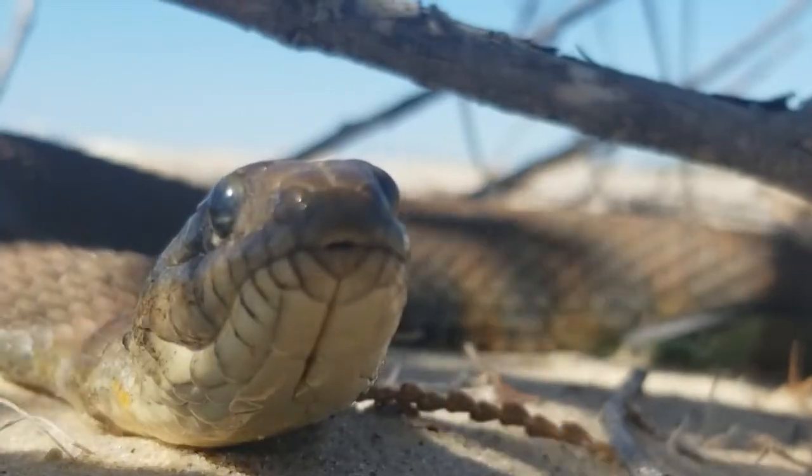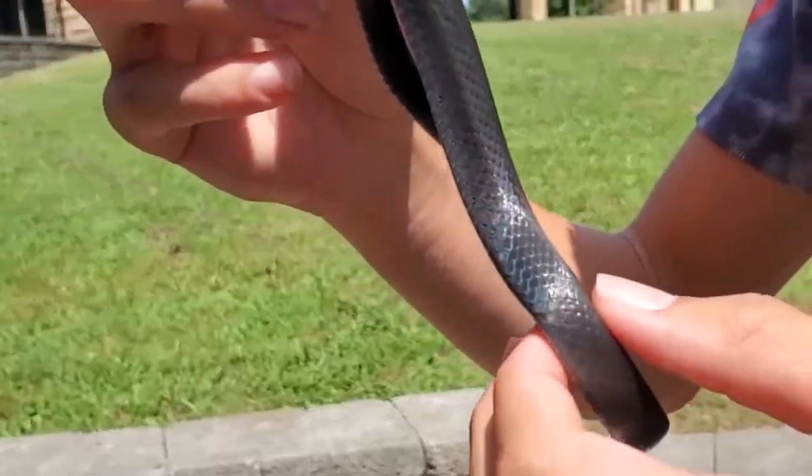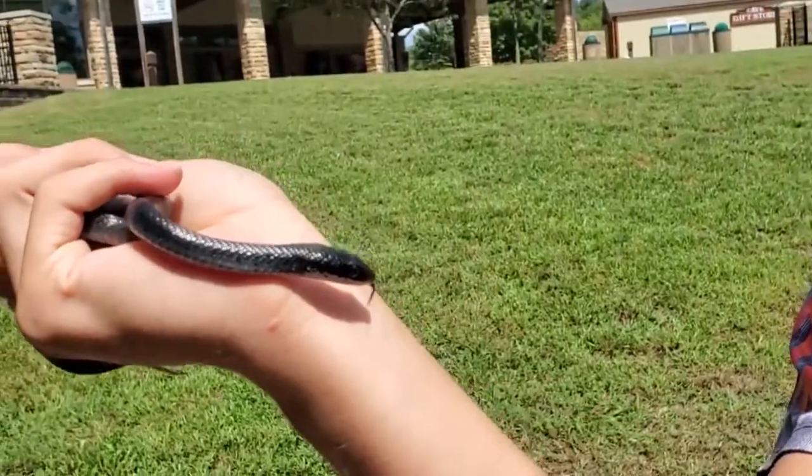I'm so used to catching water snakes which have really keeled and rough scales, but his scales are so smooth. The proportion of his eyes and his head to the rest of his body is so much larger too.